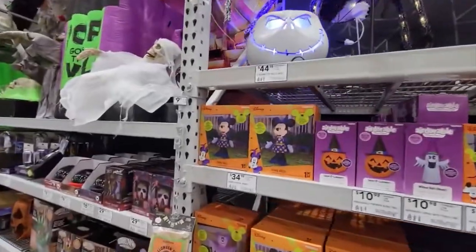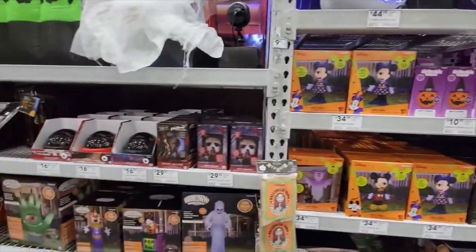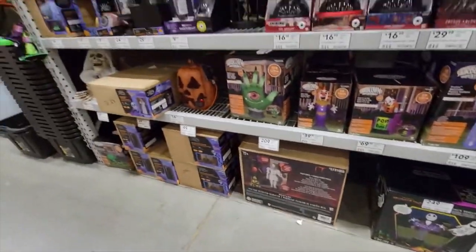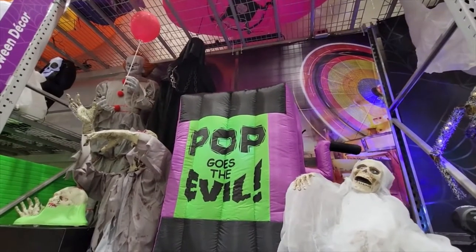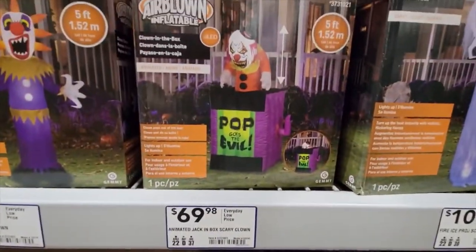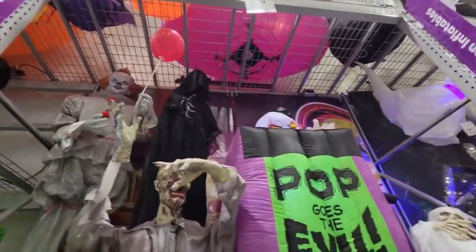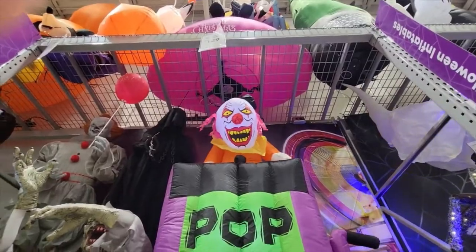Here are all the actual boxes of the inflatables, lots of things to choose from. And you can get projections of Freddy Krueger and Jason Voorhees right here, and lots of other inflatables. Here is Pop Goes the Evil - instead of Pop Goes the Weasel - and you can see the actual box, $70. There's a zombie, there's a Pennywise, a Grim Reaper. And the inflatable pops up like that, so very fun.